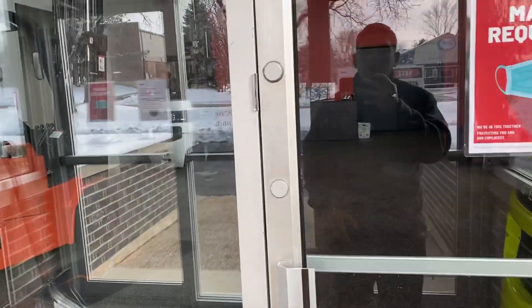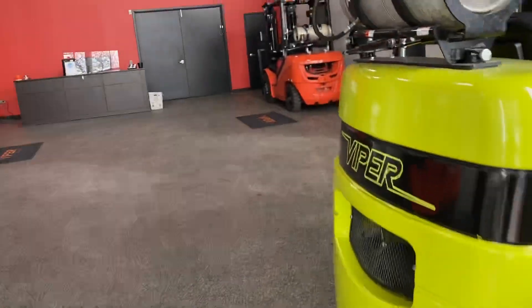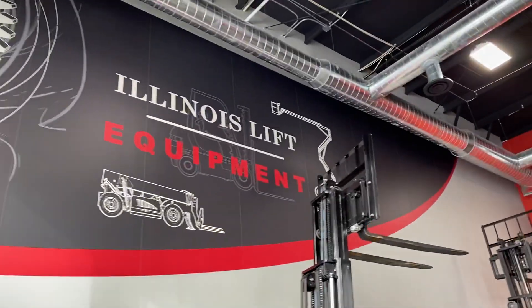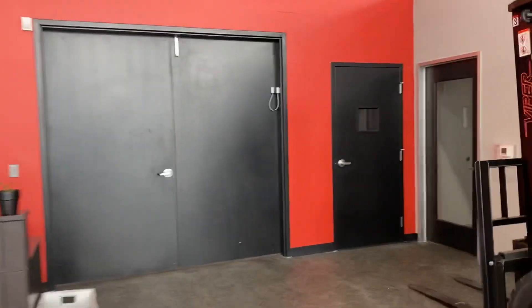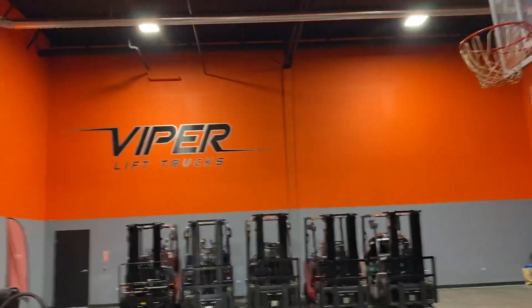As you walk in, this is our main showroom — Illinois Lift Equipment — a couple of our Vipers here in our showroom. A couple of our offices down there, and then we walk through these doors which take you through our Viper showroom.